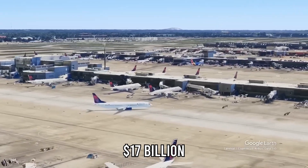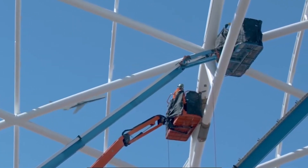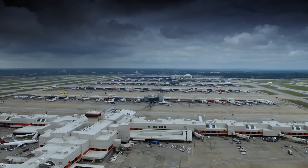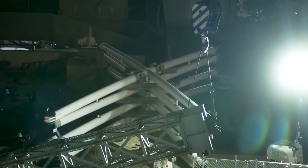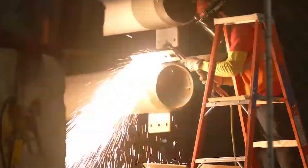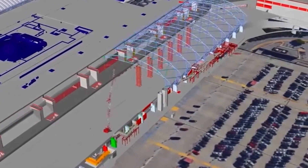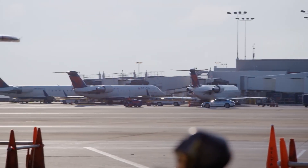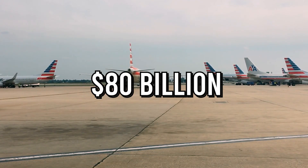A project worth $17 billion is not just an investment in infrastructure — it's a bet on the future of Atlanta itself. Hartsfield-Jackson is more than an airport; it's an economic engine that fuels an entire region. According to city planners, every single flight that lands or departs here supports thousands of jobs, from logistics and catering to technology and maintenance. ATL-NEXT is expected to generate over 100,000 new jobs throughout its construction and operation phases, with much of that work coming from local contractors, engineers, and service providers — ensuring that the benefits ripple far beyond the airport's boundaries. By the time the project is completed in 2036, Atlanta's aviation sector could be contributing more than $80 billion annually to Georgia's economy.